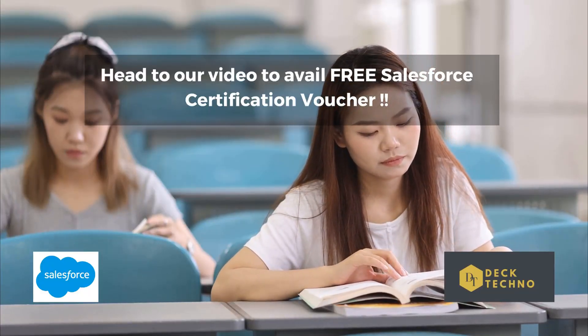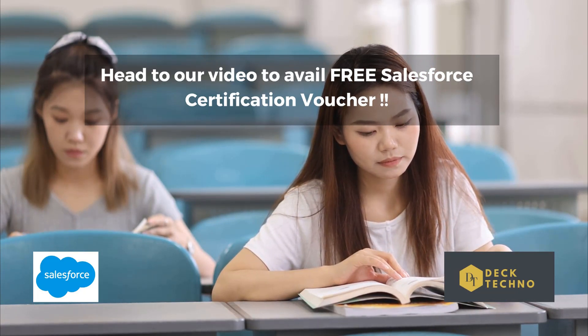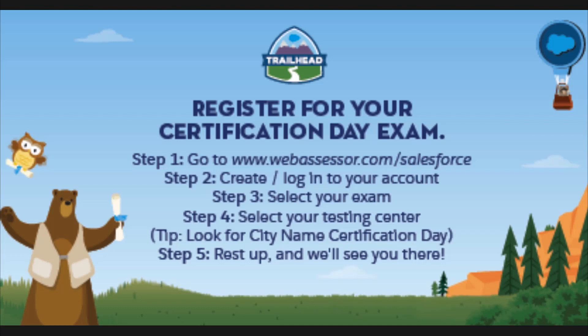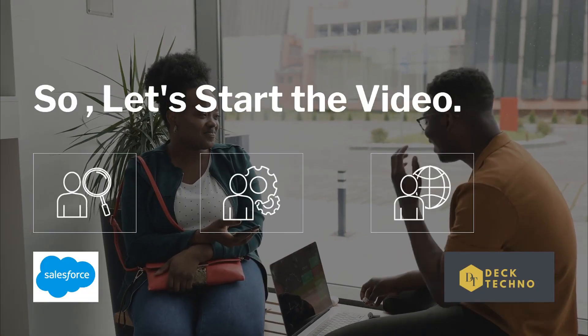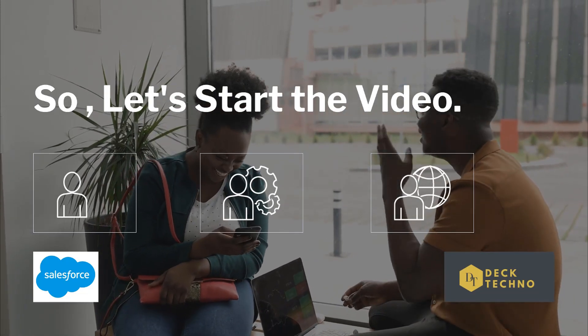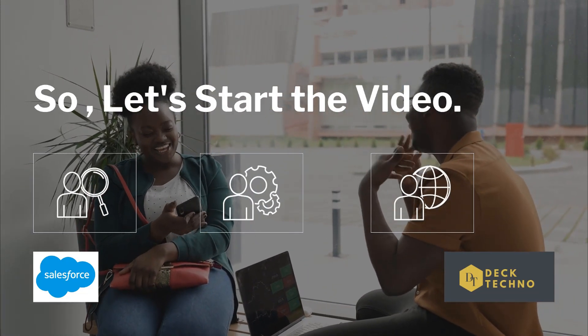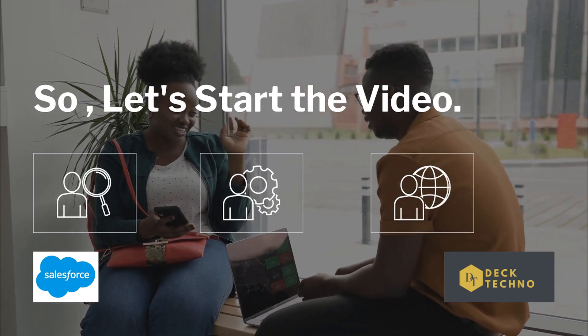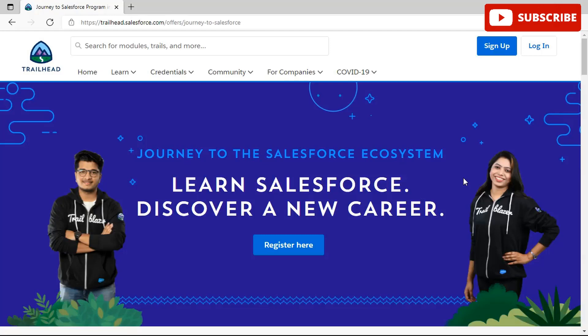If you are new to Salesforce and exploring careers in the ecosystem for the first time, you may be wondering how to get Salesforce certified. You can start by Trailhead — access free learning at your own pace and learn on the go. You can discover guided, role-specific learning paths with trails and trail mixes, and use super badges to prove your expertise in a given domain.